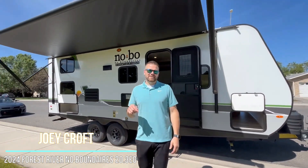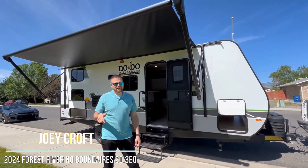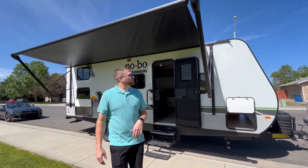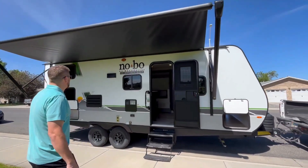Hey guys, it's Joey. I'm going to show you the sweet NOBO we got here at Midway Auto Sales at our Cody, Wyoming location. This is the 20.3 NOBO, 2024, brand new — we just got it not too long ago.